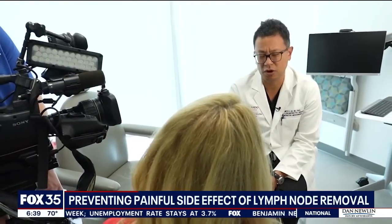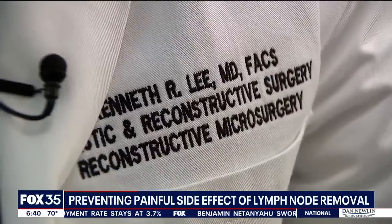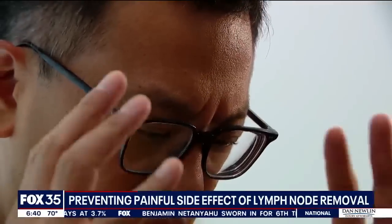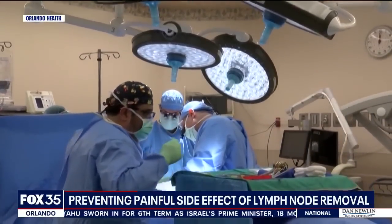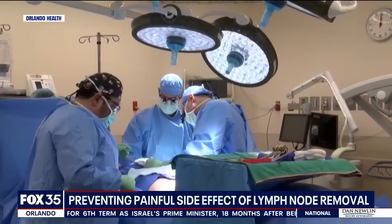Sarah decided her best chance at survival was under the care of Dr. Kenneth Lee at Orlando Health. He fights cancer on two fronts: first, save lives by removing cancerous lymph nodes, and second, give quality of life.